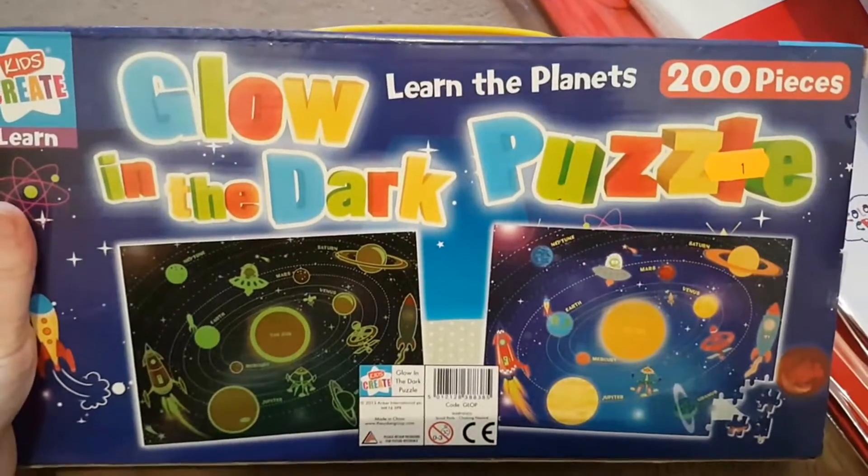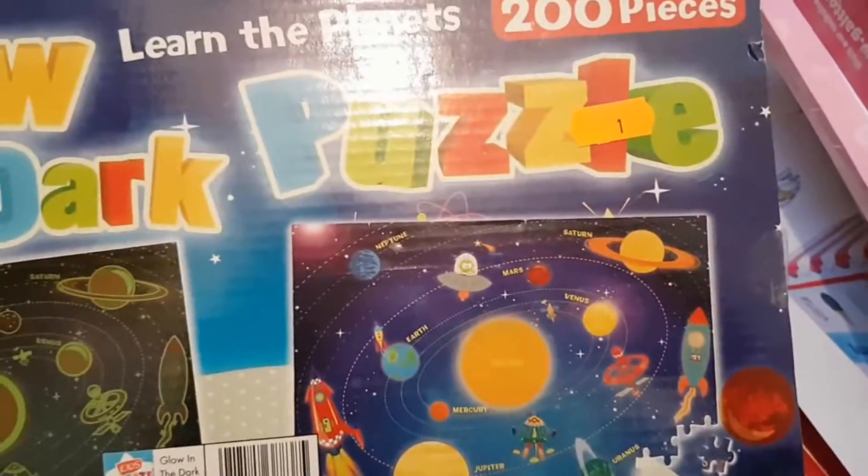I got this glow in the dark 'Learn the Planets' puzzle, and this was one pound.